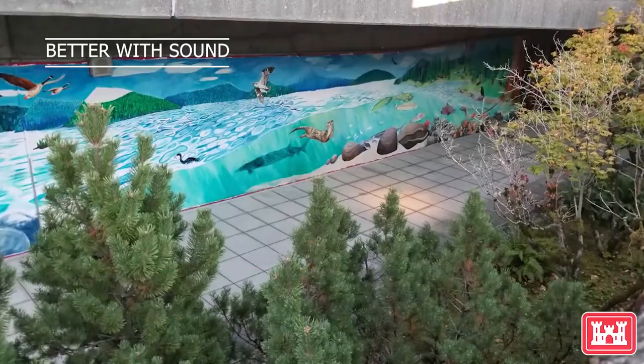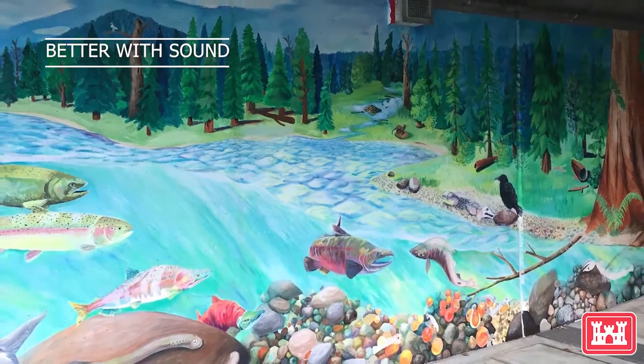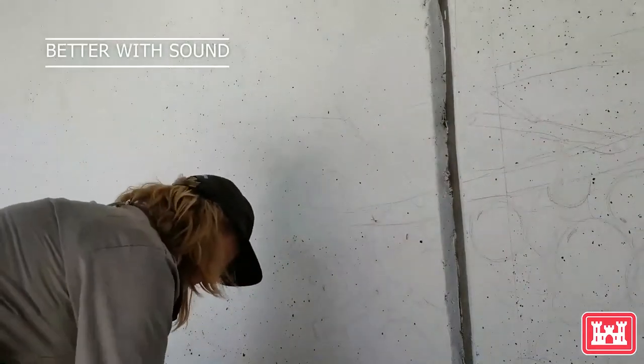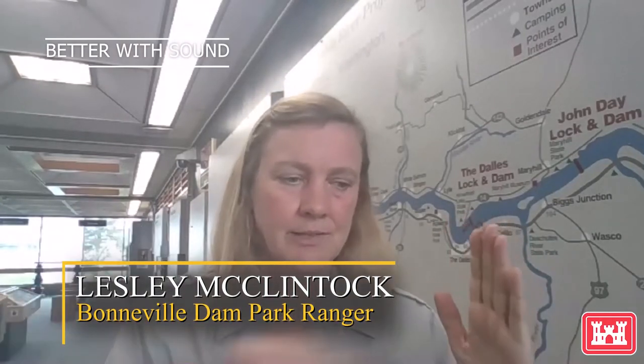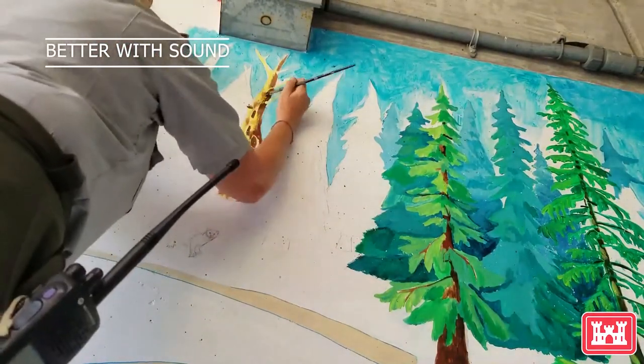A 135-foot long mural on the side of the fish viewing building at Bonneville Dam. It's the work of park ranger Leslie McClintock. Leslie painted the mural to depict the entire salmon life cycle. We have the beautiful windows and you see the adults swing by — it's kind of like you're seeing a little snapshot of their life, but I wanted to show the whole picture, the whole story of their life.